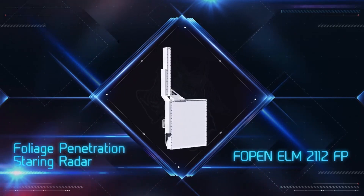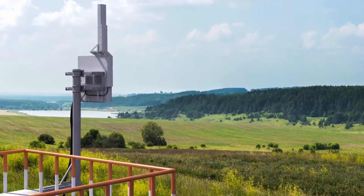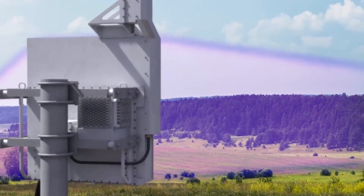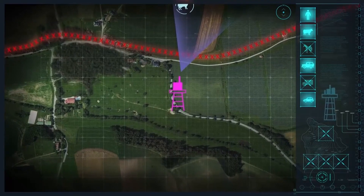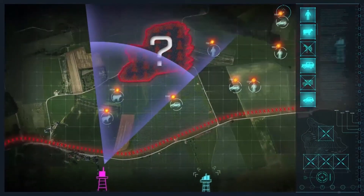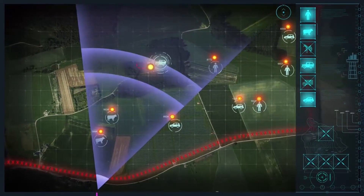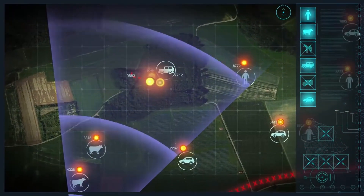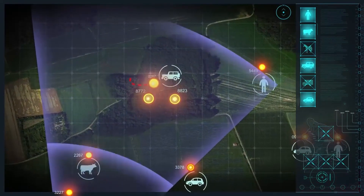Elta IAI has filled this border surveillance gap, which maximizes border surveillance capability. With the ELM-2112FP, for the first time ever, system operators are able to detect and classify targets that are concealed in foliage, and thus not visible to either standard ground surveillance radar or electro-optical devices.